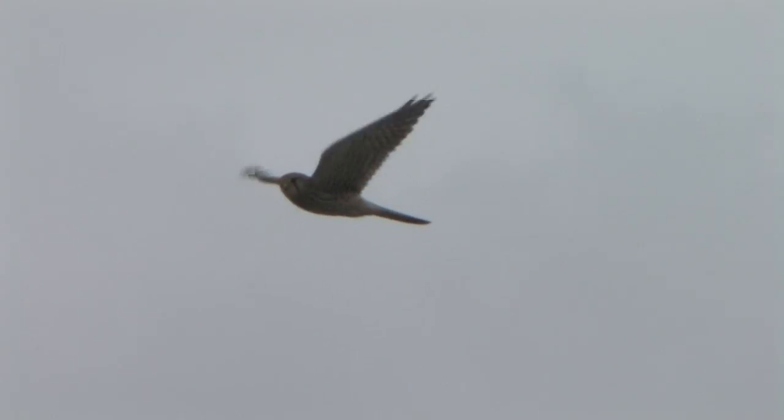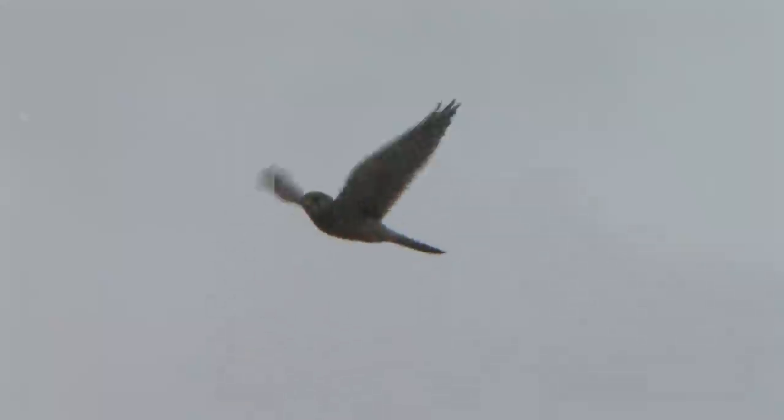Kestrel is possibly the most familiar of our raptors — the motorway hawk. It is a medium-sized falcon with longish wings and long tail, giving an overall elegant appearance with light and buoyant flight.